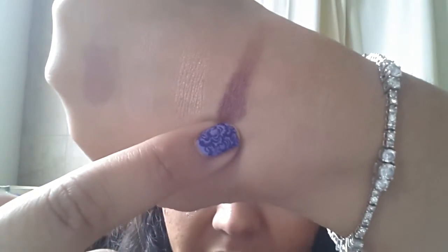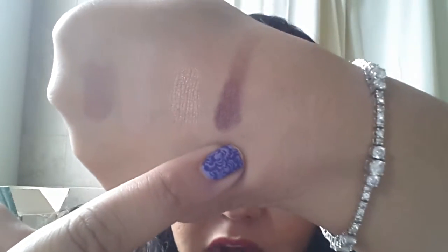Here are the swatches. This one is the most powdery, so when I apply it I am very careful with it because if not, I will have a lot of fallout. I didn't swatch the eyelid one — let me go ahead and show you guys. So that's all the colors right there. Really nice, really buttery, really pigmented.